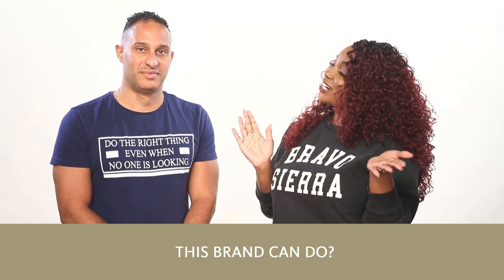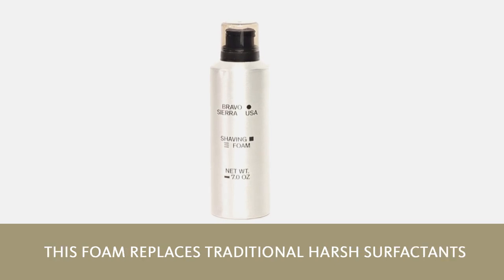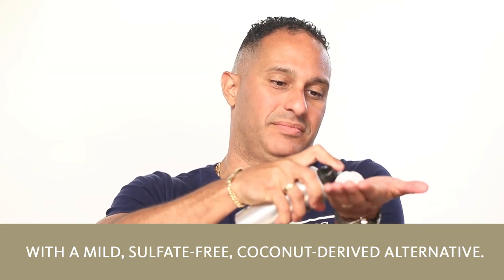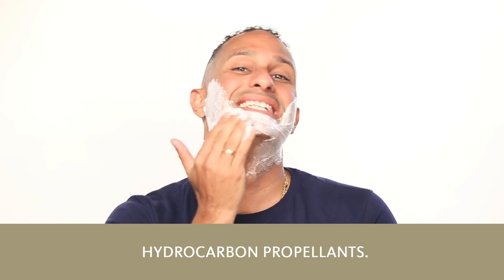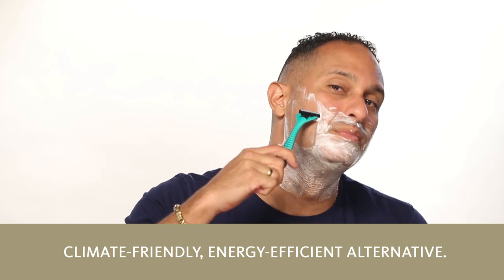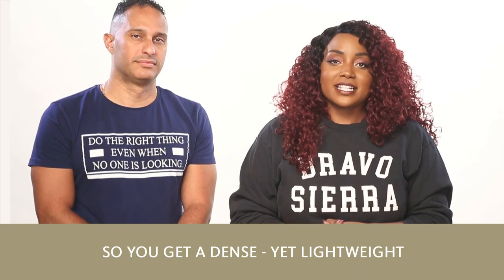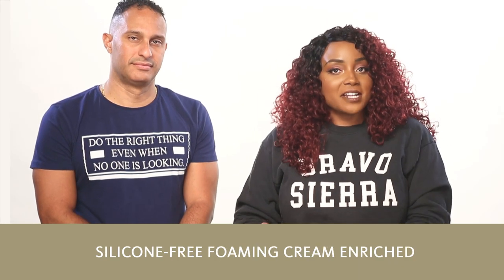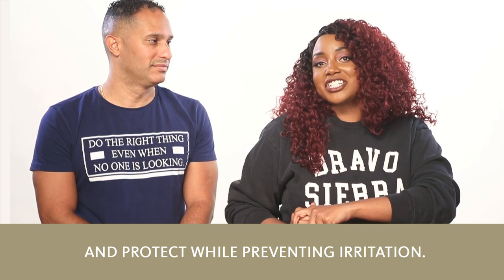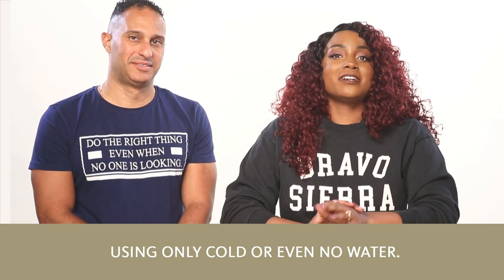Are you ready to show us what this brand can do? I'm ready. Starting out is the shaving foam. This foam replaces traditional harsh surfactants with a mild, sulfate-free, coconut-derived alternative. There are no ozone-depleting hydrocarbon propellants — Bravo Sierra created a new non-flammable, climate-friendly, energy-efficient alternative. It's better for your skin and better for the environment. You get a dense yet lightweight silicone-free foaming cream enriched with aloe vera that will moisturize and protect while preventing irritation. Designed for all conditions, you can get a great shave using only cold or even no water.